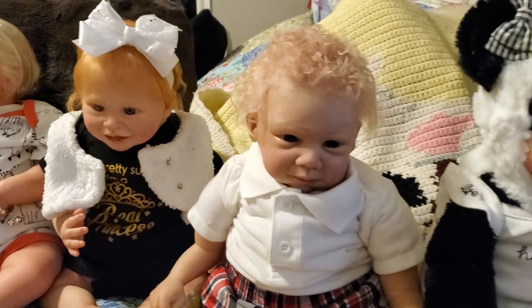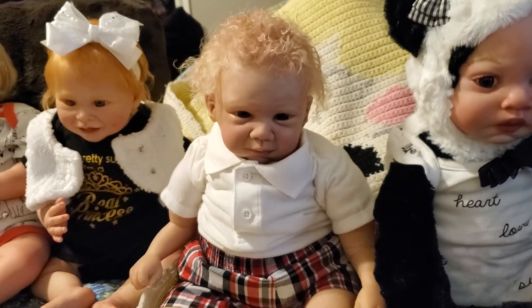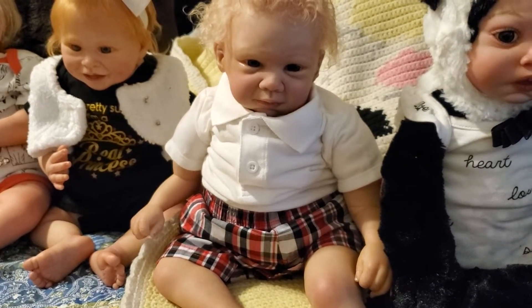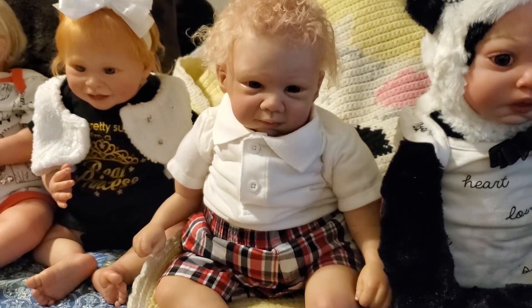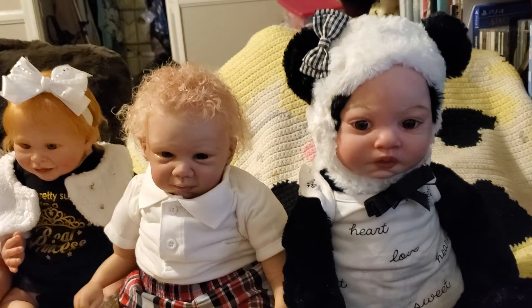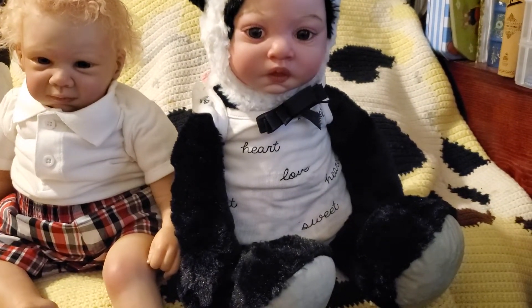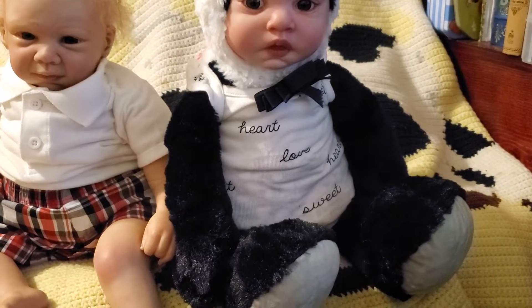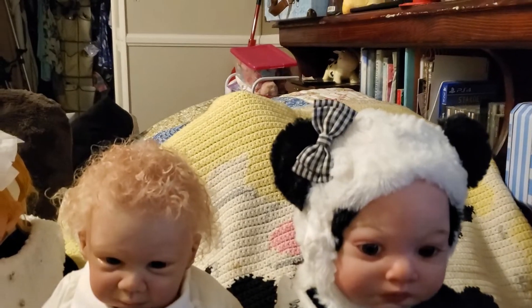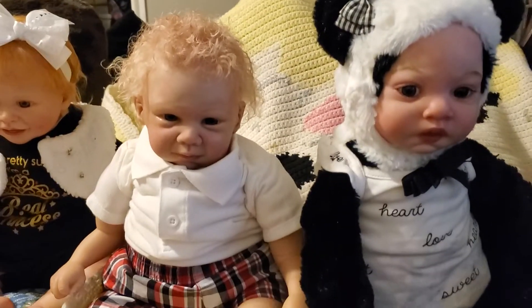And then we have Liam — hi Liam! He's wearing a white onesie and red, black and white shorts, looks so cute. Next to him we have a panda, and she is wearing a cute little onesie that says 'love,' 'heart,' and 'sweet.' I love your onesie, Cammie! She's got a bow on her ear that is black and white checkered. Aren't they adorable?